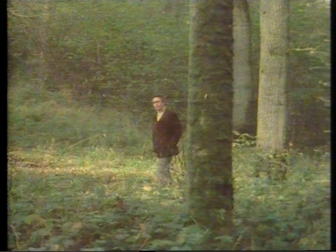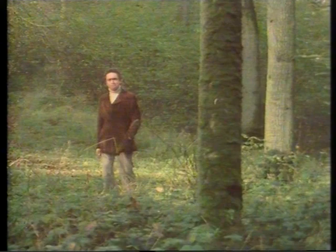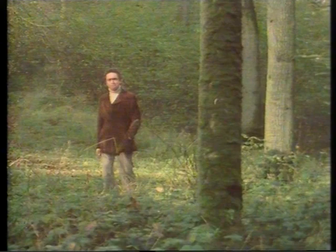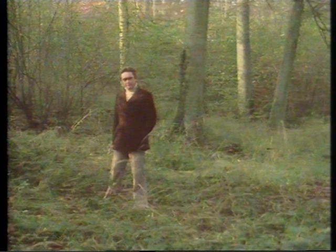What better place could there possibly be to begin this series on English furniture than here in an English wood amidst the raw material — the oak. And deeper into the wood, there's beech and elm and ash and chestnut and holly, the very woods indigenous to this country which the early craftsmen, the carpenters and joiners, used to practise and perfect their skills. And it was those skills that laid the foundation for the masterpieces in the golden age of English cabinet making.